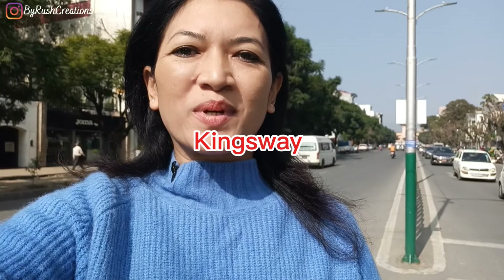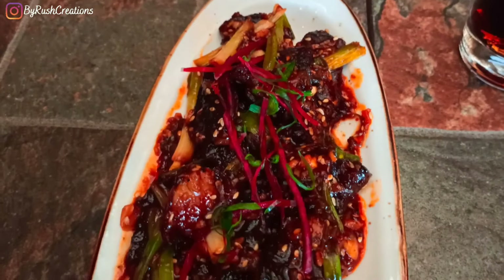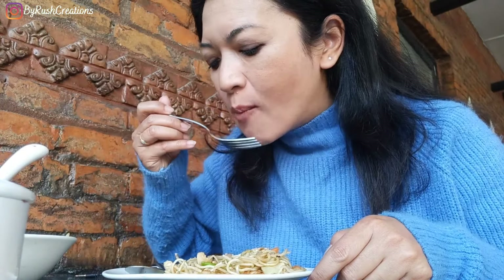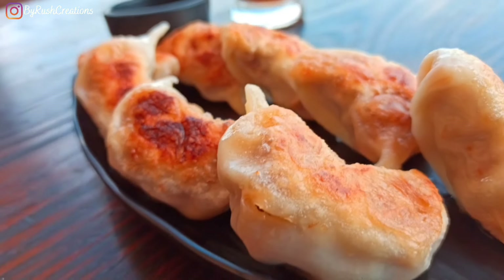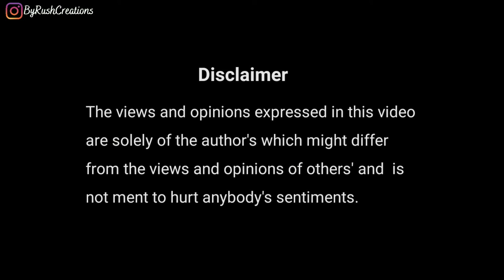This is Darbar Marg, also known as King's Way. This is an important landmark because it is the King's Way. The structure you see behind me is the Royal Palace. I will be exploring a few restaurants here on Darbar Marg main road.